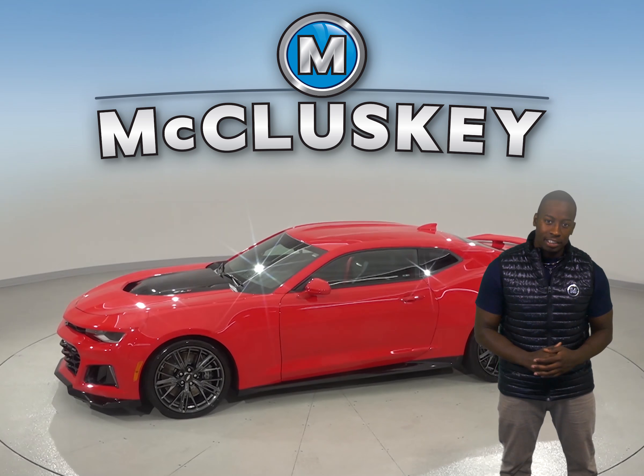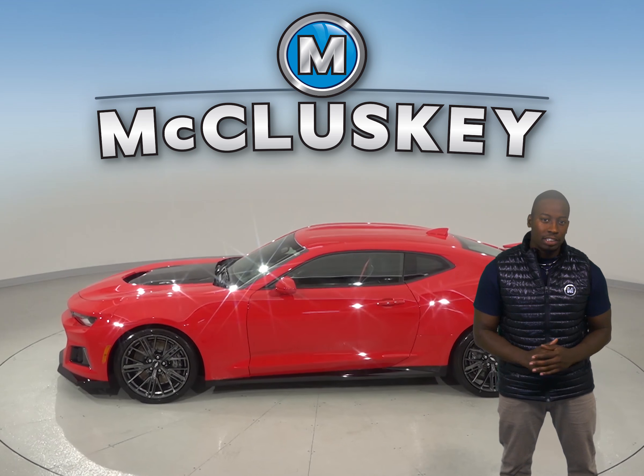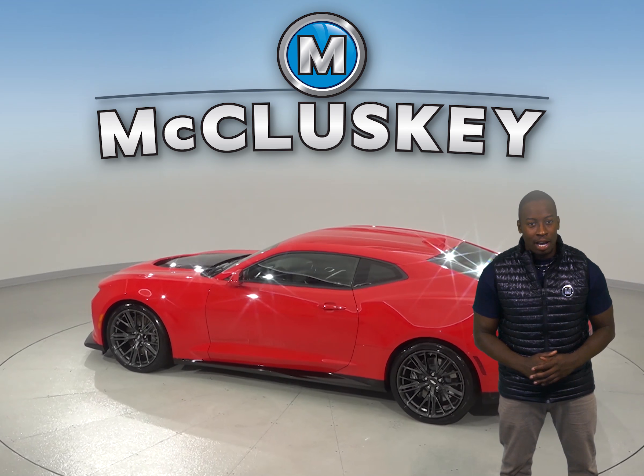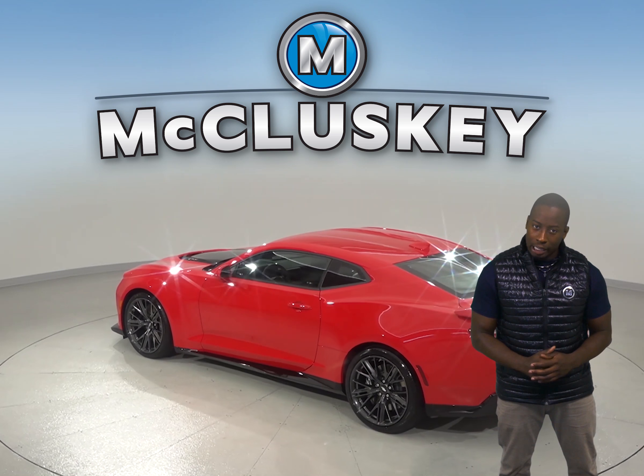It has an automatic transmission and there is front AC to keep cool in the summer, as well as power steering, power windows, and cruise control. The power driver and passenger seats are capable of being heated.